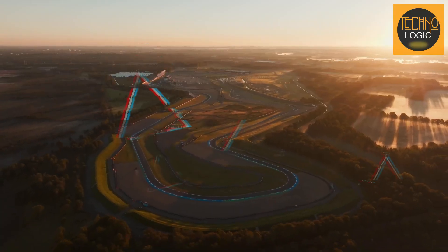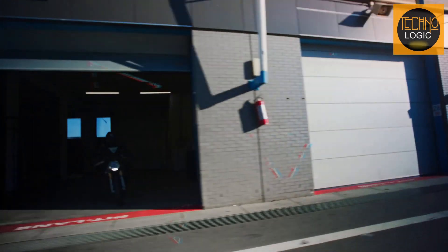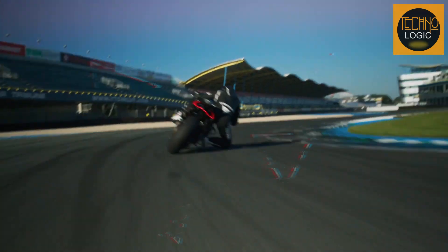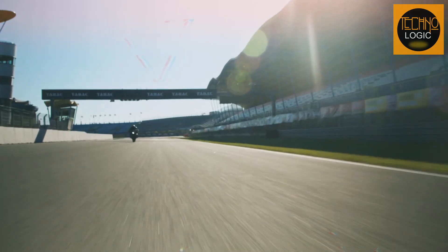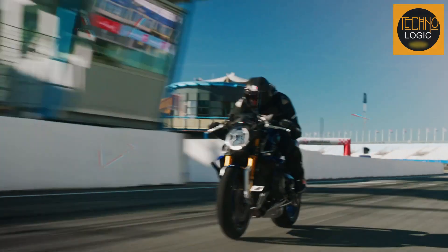The Brutale 1000RR Assen is a special edition motorcycle that pays tribute to the legendary Assen circuit and its history with MV Agusta. The bike is a masterpiece of engineering and design, combining high performance, advanced electronics, exclusive materials, and unique style. Hand-built in Italy as a numbered run of just 300 units, the Brutale 1000RR Assen is not just a motorcycle — it is a piece of art.